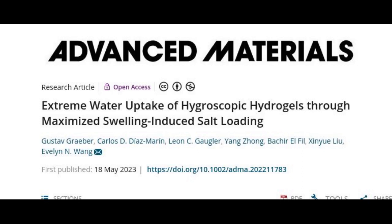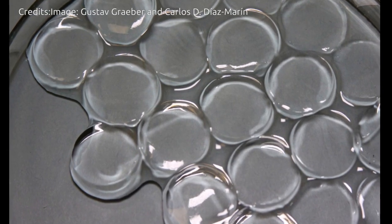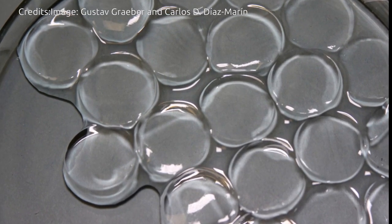The transparent rubbery material is made from hydrogel, a naturally absorbent material that is also used in disposable diapers. The team enhanced the hydrogel's absorbency by infusing it with lithium chloride, a type of salt that is known to be a powerful desiccant. The researchers found they could infuse the hydrogel with more salt than was possible in previous studies. As a result, they observed that the salt-loaded gel absorbed and retained an unprecedented amount of moisture across a range of humidity levels, including very dry conditions that have limited other material designs.